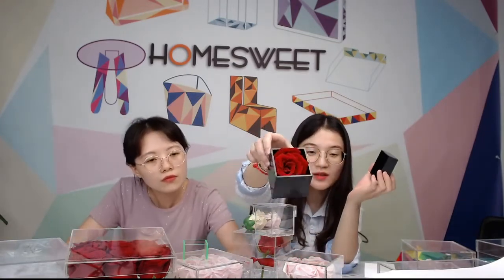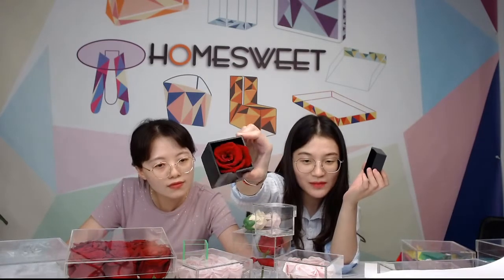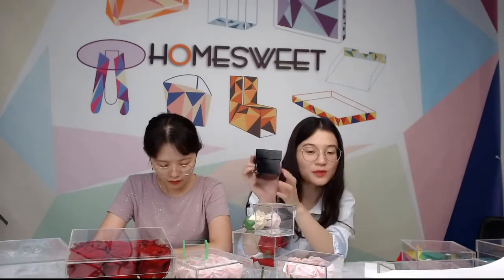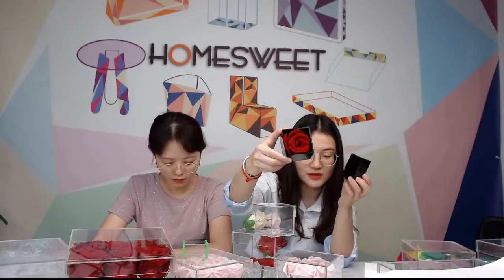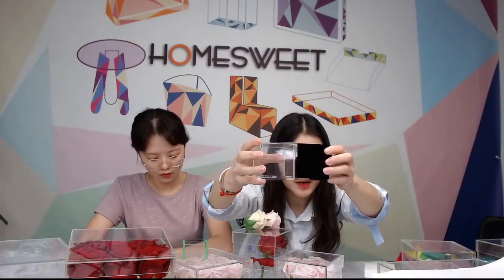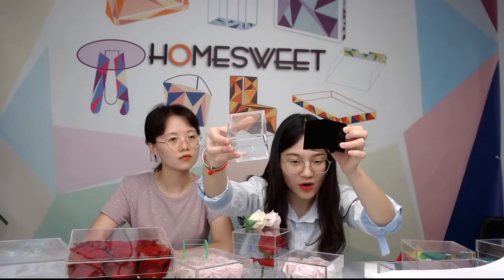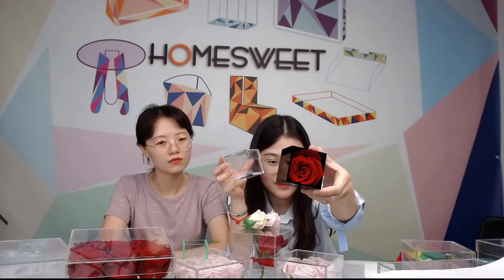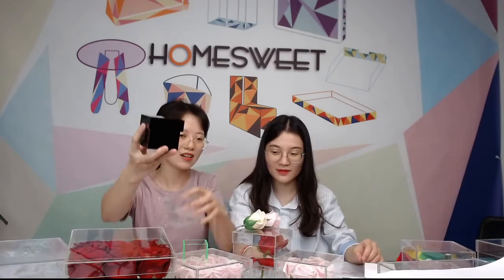We put a logo on the black one and it looks very charming and beautiful. Black is also a good choice for a small gift. Comparing the all-clear version — you can see through with high transparency — to the black one: I prefer the black one because it matches better with a red rose. Do you think so? Leave your comments below.